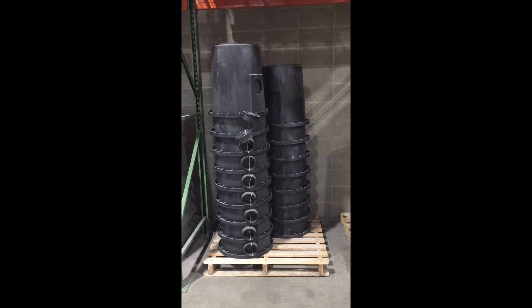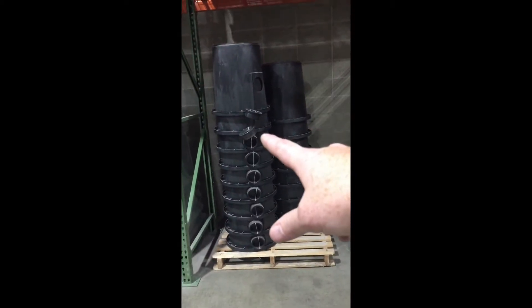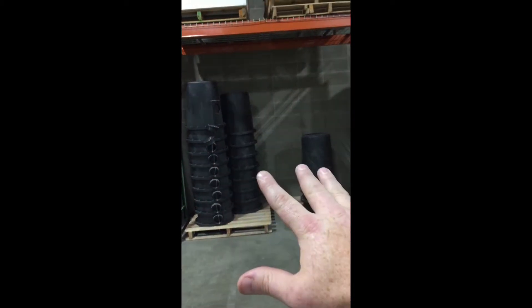All right guys, alongside the fiberglass catch basins, we have the beautiful E-series poly radon sumps. We have the 18 by 22 and a half inch and the 18 by 30 inch. And don't worry, that's not all the stock we've got — we have a lot of poly sumps to keep you covered.